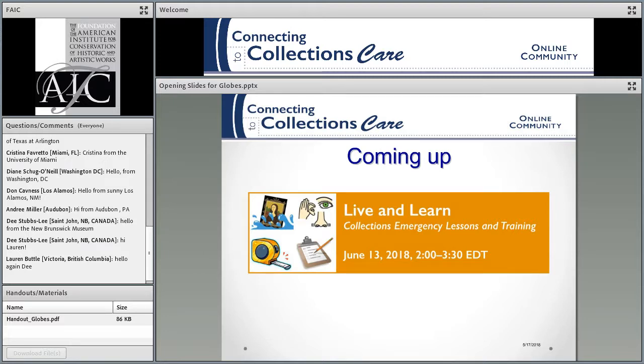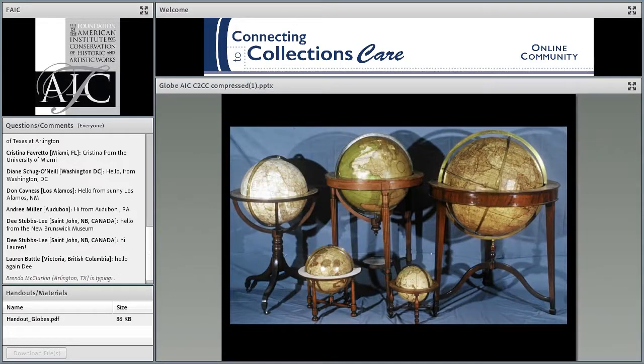Coming up next month is a webinar on collections emergencies and lessons — it's about evaluating your emergency plan after an emergency. Then we'll have a hiatus for the summer, and our next webinar will be in August. Check the website about that. I'm going to turn this over to our two presenters today, Deborah LaCamera and Lorraine Bigrig, and we're going to start right now.